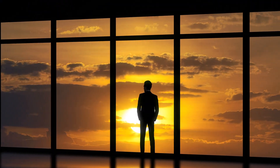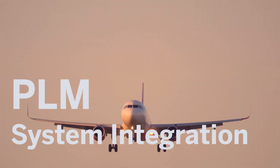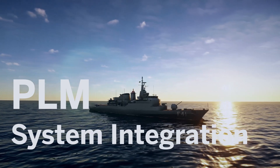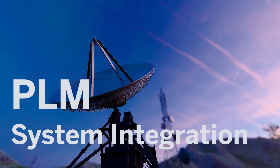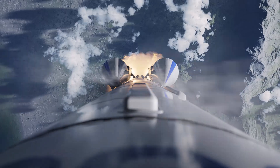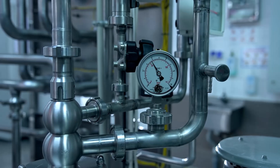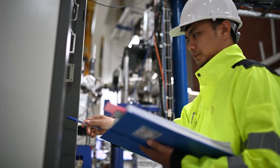Discover how PLM system integration pushes product lifecycle management to the next level. PLM system integration enables you to take full advantage of SAP S4 HANA and an external PLM system like Siemens Team Center. Enjoy comprehensive end-to-end scenarios, no matter whether you run your solutions on cloud or on-premise.